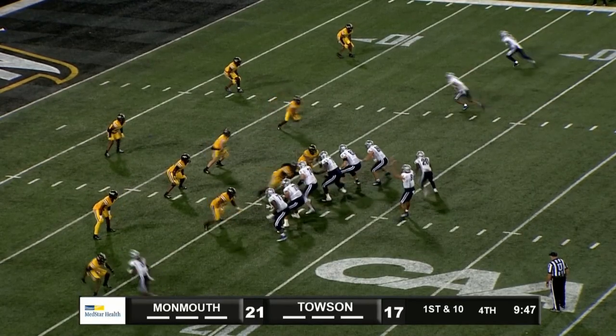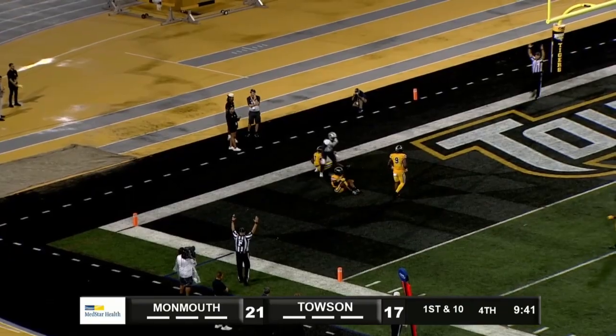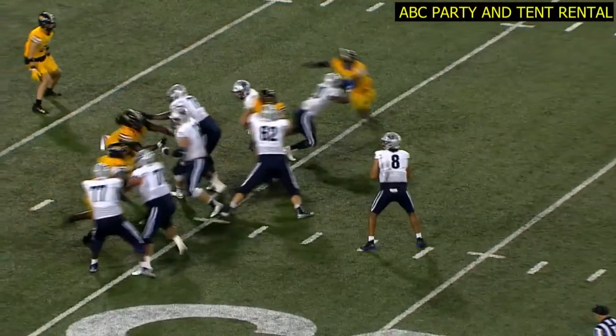A long count. Drops back to throw, looking to the near side. Pass caught — touchdown, Kearney. Got right up in the face of the Tigers' Makai Smith.